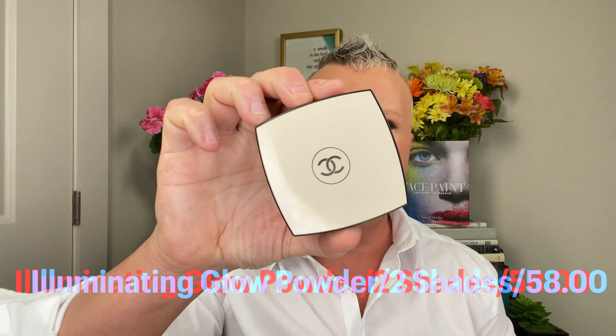Now I'm taking a little of the La Beige Illuminating Glow Powder in Sunset — more of a bronzer — just to dust through and finish it out. There are only two shades in this one. Now for the other star of the show: Chanel used to have the Soleil Tan de Chanel bronzing makeup base, which they've discontinued. They reformulated it and made a newer one — the shade was supposed to be the same.